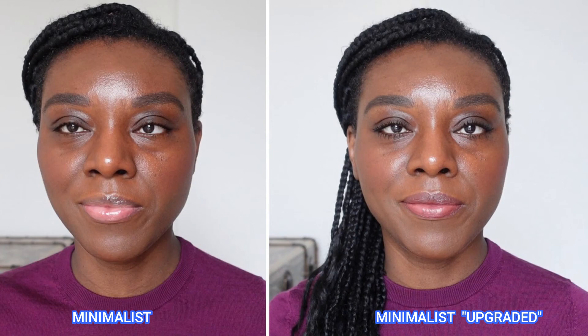Please watch until the very end of the video to see both makeup looks side by side. Thanks a lot for watching, and I will see you next time — bye!